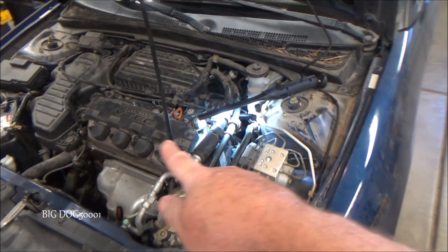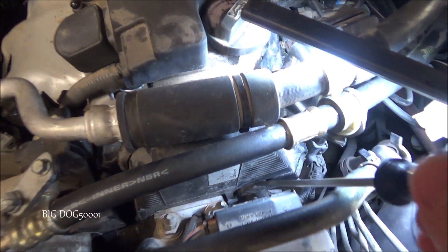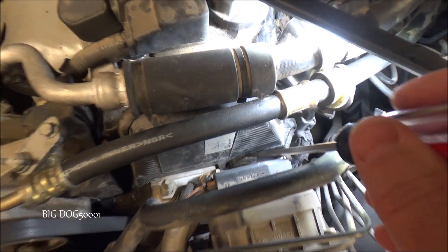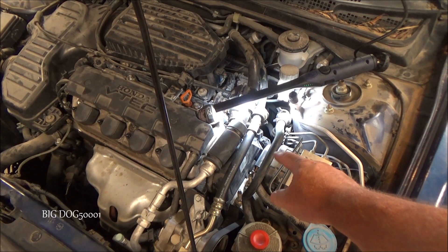We're looking at the engine bay right here. I'll use my screwdriver to point it out — right there at the tip of the screwdriver, that's where our cam sensor or TDC sensor is. It's located under that rubber boot.